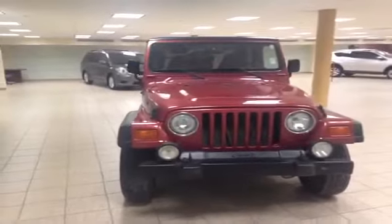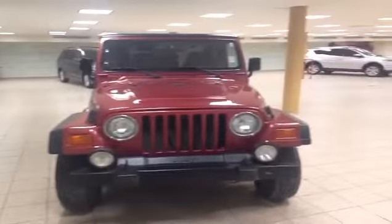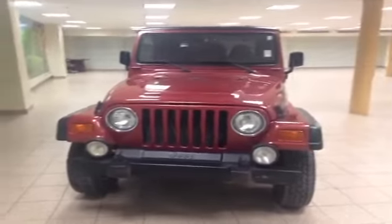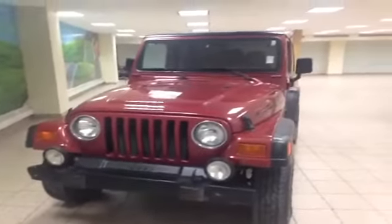My name is Jade and I'm the merchandiser here from Charles Glen Toyota in Calgary's Northwest Auto Mall. Here is a 1998 TJ Sport Jeep with a red exterior.